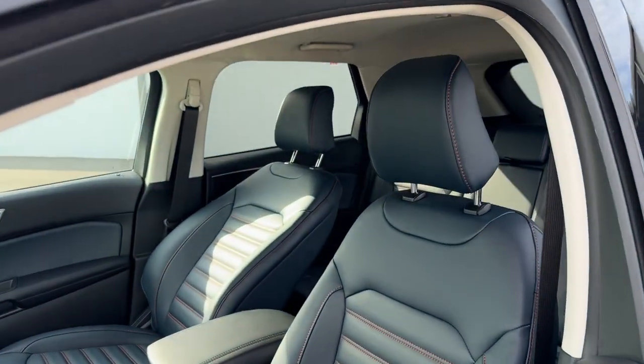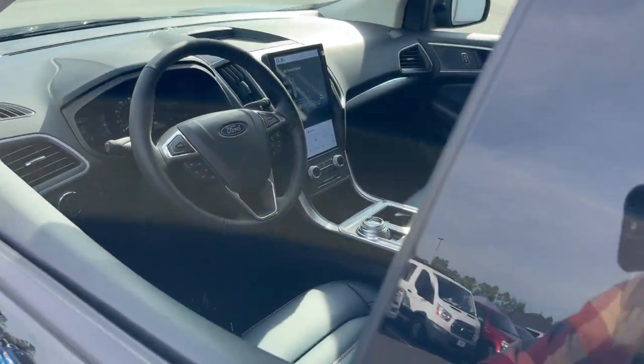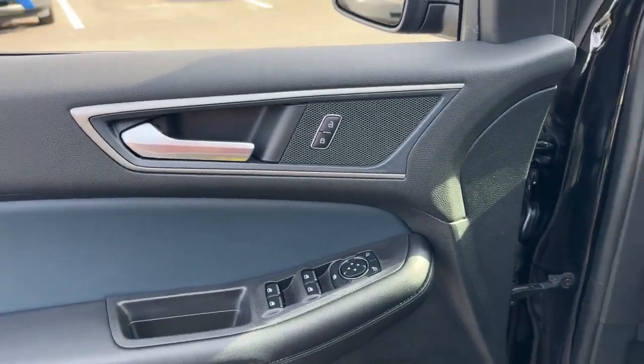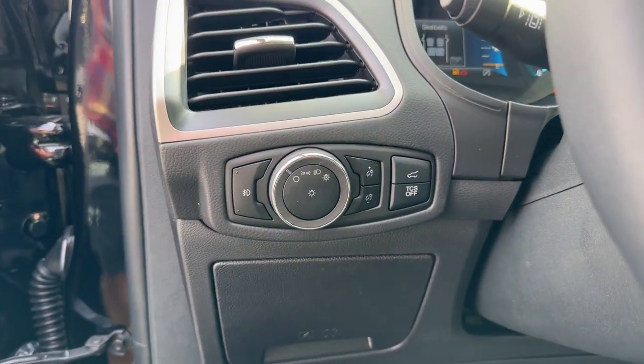These are just some of the great options this vehicle comes with: keyless entry, heated mirrors, fog lamps, power liftgate, remote engine start, satellite radio, power passenger seat, dual zone AC, alarm, power driver seat.